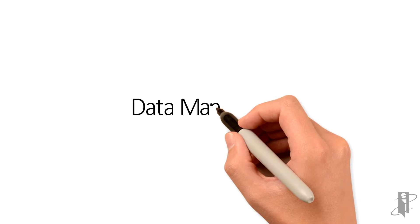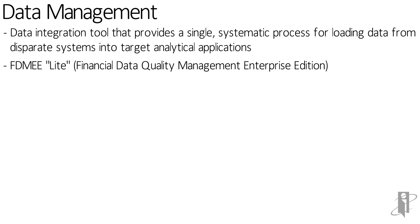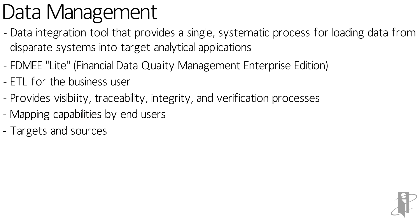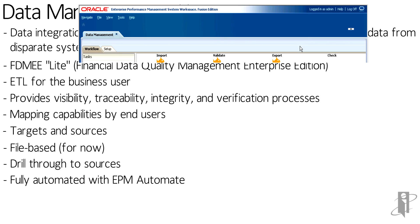How does all this data get up into ePBCS? They have a number of methods of loading data. There's an EPM Automate tool if you want to do command-line automation. There is FDMEE on-prem — you can actually take from any source that FDMEE will talk to, maybe an ERP, something like EBS, PeopleSoft, JD Edwards, or SAP.